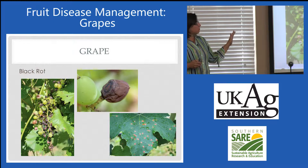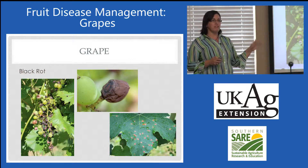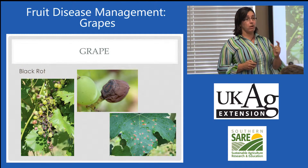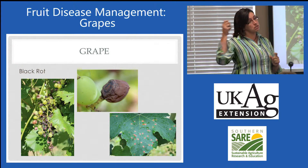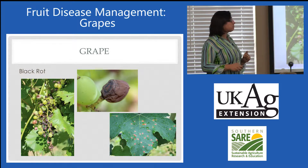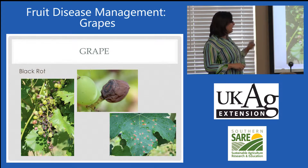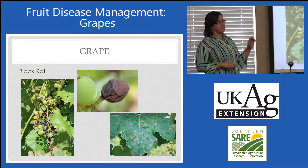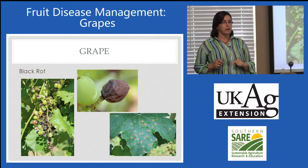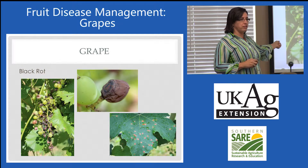The black rot pathogen is going to infect at about one inch of growth — that's long before flowering. Just because we don't see symptoms until later in the season doesn't mean infection isn't very early. Black rot can affect leaves, with very distinct symptoms, and then moving on to berries, overwintering on those mummies.